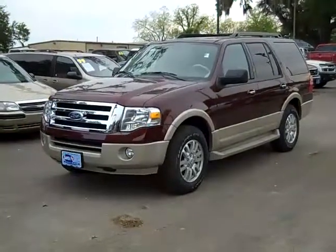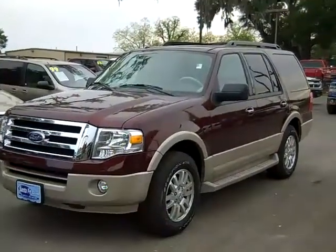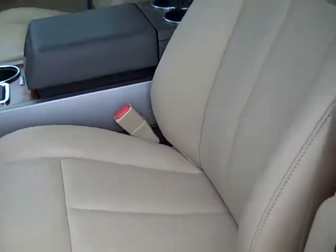Hi again, this is Jen, and right now I'm showing you a 2010 Ford Expedition Eddie Bauer trim. The exterior color is royal red. And you have camel-colored leather interior.